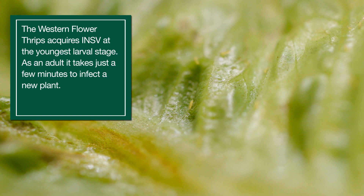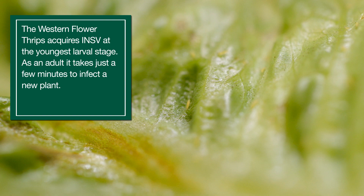Here we have the western flower thrips, which is the primary vector for the virus. It's the adult stage that transmits the virus, but it is the youngest larval stage that is necessary for them to acquire the virus.